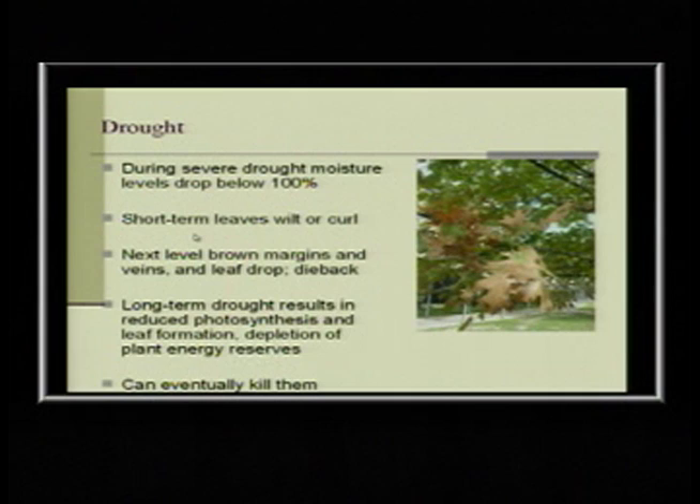Drought — we all know what happens to plants in a drought. First, their moisture level drops. Then they start to curl up because they're losing water and can't replace it fast enough. Then their margins turn brown, then the veins turn brown, then leaves fall off, and then the plant starts to die back. Over time it can kill them. We've seen that happen with a lot of trees, but we've also seen who can take the heat.